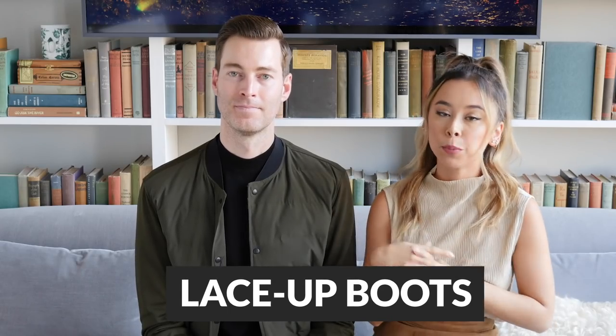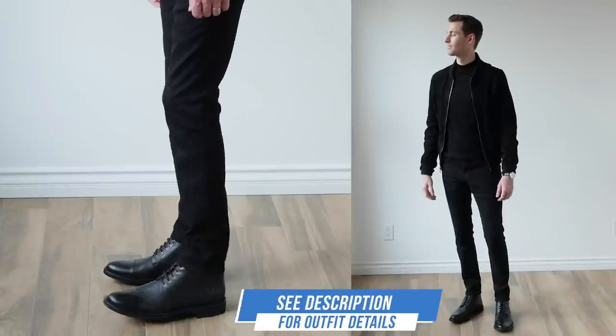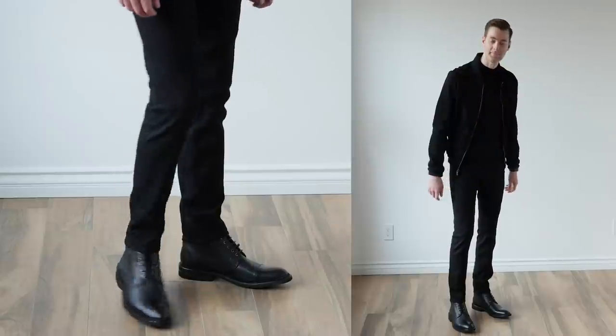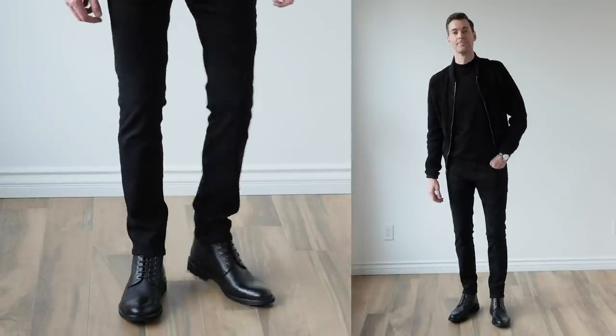Fall is my favorite season for two specific reasons: number one it's time to bust out the layers, which is so fun — you get to be warm and look cool at the same time. And two, it's time to finally pull out those lace-up boots. A good pair of lace-up boots will go with your dark wash jeans, your chinos, as well as your wool pants. You can go with dark brown, black, or a whole host of other colors. In our minds, fall equals boots, so they are a definite must-have. Check out our favorites in the description below.